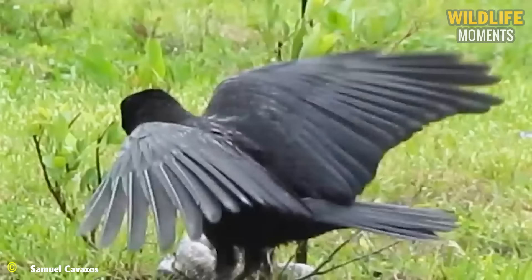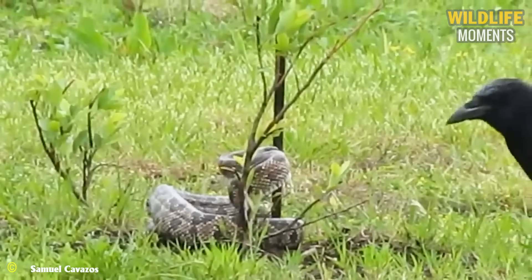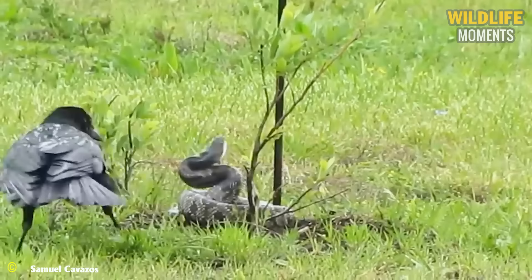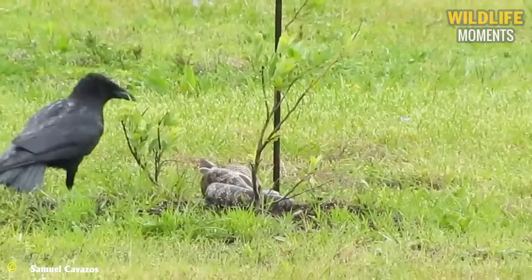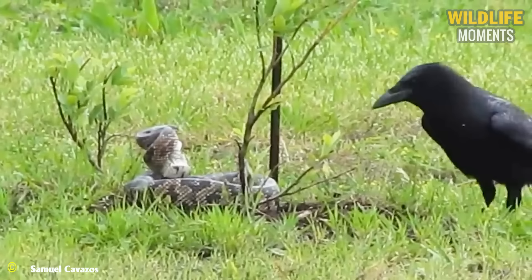Except for the polar regions, crows are found all over the world. They are known for their intelligence and adaptability, as demonstrated in this snake attack. The crow circles around the snake to distract it, preventing the snake from pinpointing the direction of the crow's attack. The predator takes advantage of this opportunity and goes on the offensive against the snake.